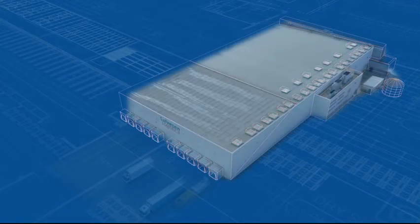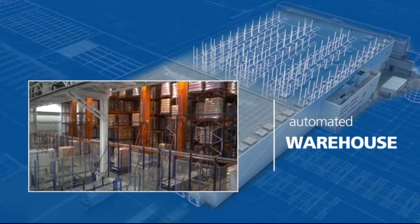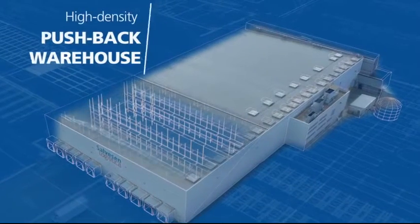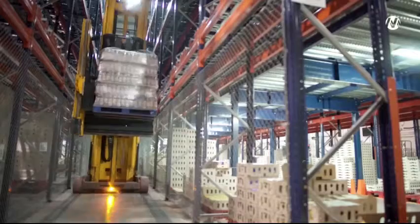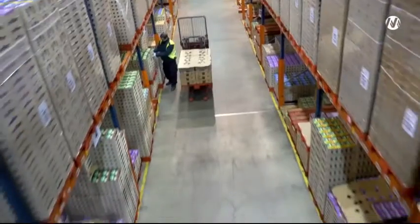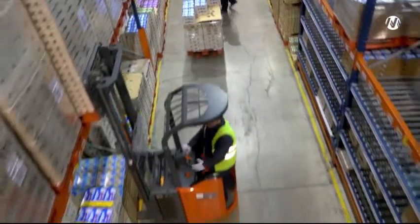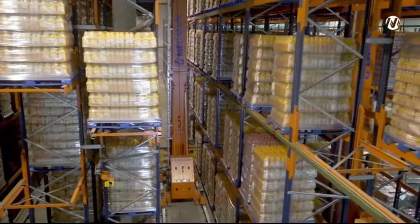Mecalux has divided the space of the warehouse into two clearly differentiated areas: the automated warehouse, which occupies the old warehouse zone, and the area with pushback racks on rollers. Because of the characteristics of the product that Salvisan distributes, both warehouses are maintained at a temperature of between 4 and 7 degrees Celsius. The project was carried out in stages and kept a stable inventory, which guaranteed the perfect operation of the installation during the assembly.